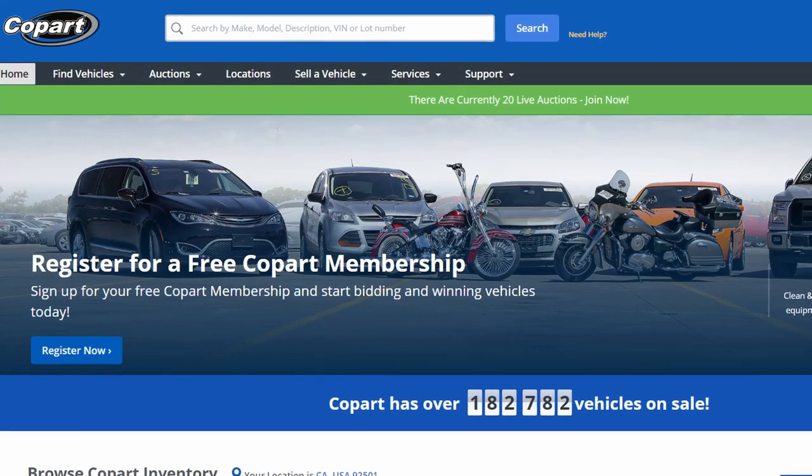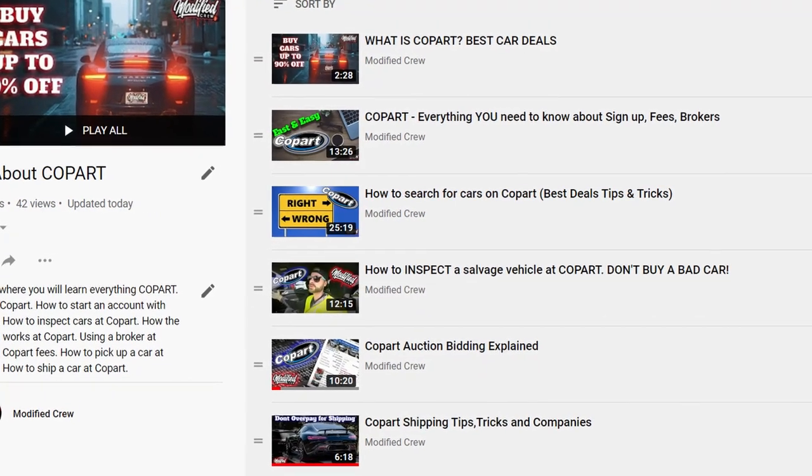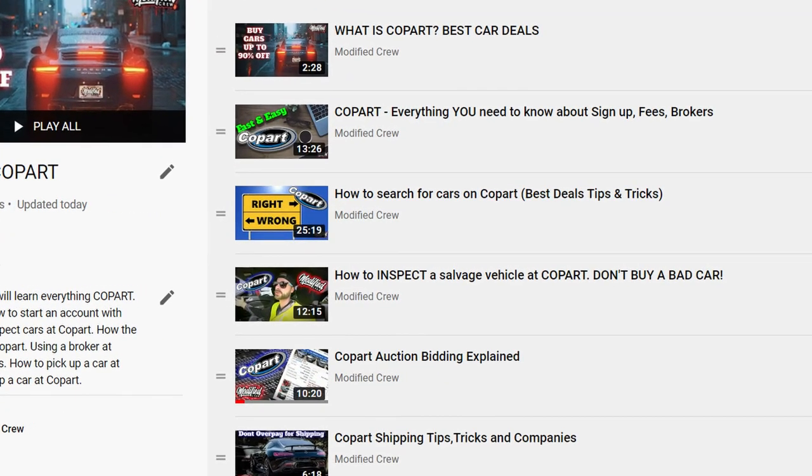Copart is a salvage auto auction and it's a great place to get a deal if you know how to turn a wrench. If you're interested in Copart, I have a whole playlist that includes everything you need to know. If you're wondering how to get such a good deal on a car, feel free to check that out — I'll provide the link up in the corner.